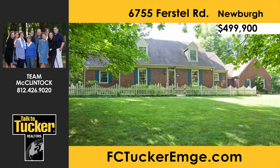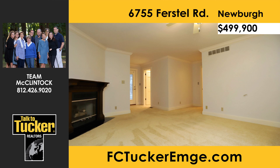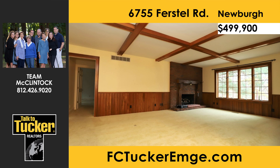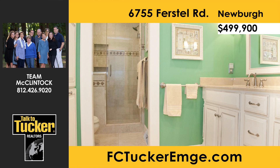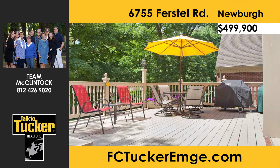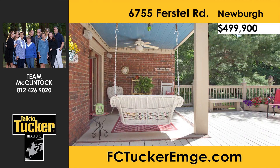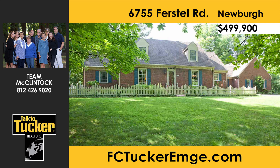Secluded and private, this estate is owned by a master gardener and it's obvious when you arrive and view the beautiful front landscaping. Inside this brick home is a formal foyer currently being used as an office and dining room. The stairway leads to three large bedrooms and two full baths. The main level boasts a large family room with a fireplace, a breakfast room with a fireplace, the kitchen, half bath, and the master suite. All appliances in the recently remodeled kitchen are two years old and the quartz countertops are beautiful with antique white cabinets. The master suite includes a third fireplace as well as a newly remodeled bath. The basement is mostly unfinished but is a walkout with a full bath. Exit the breakfast room to a covered porch connected to the large deck overlooking 10 acres of woods and lawn. Located just outside of Newburgh, this home was built so two people can live on the main level or a family can use the entire home. Talk to Team McClintock at 812-426-9020.